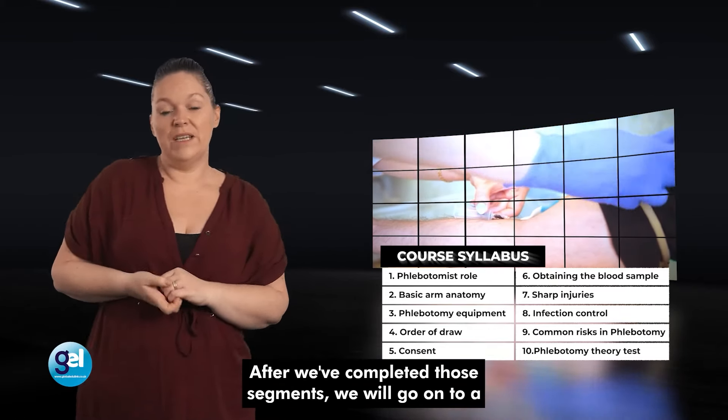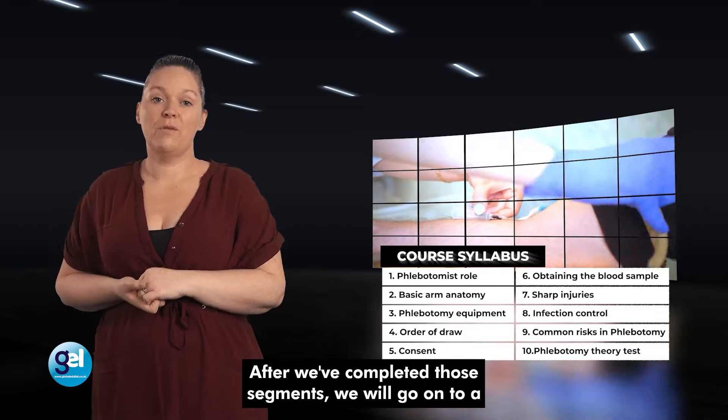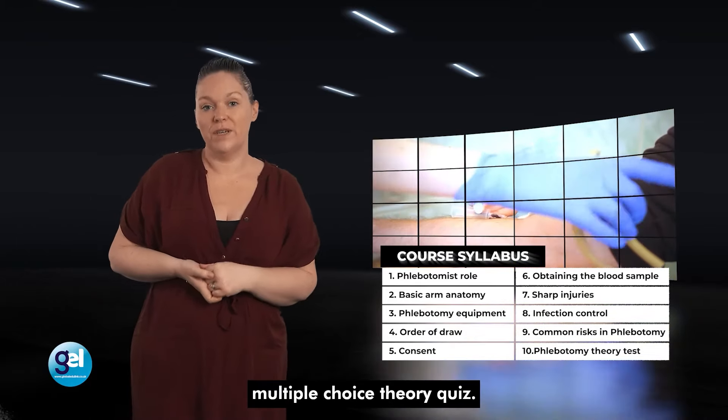After we've completed these segments, we will go on to a multiple choice theory quiz.